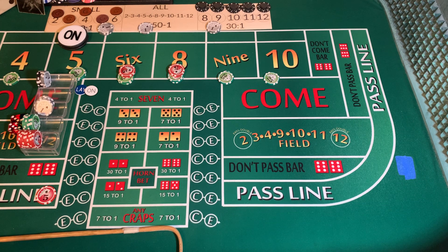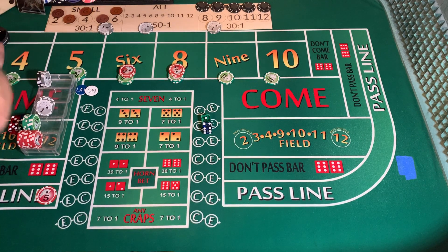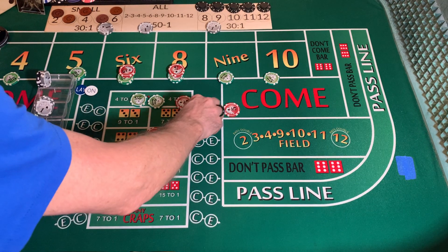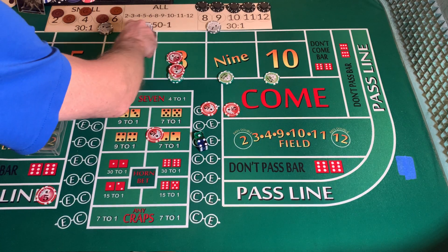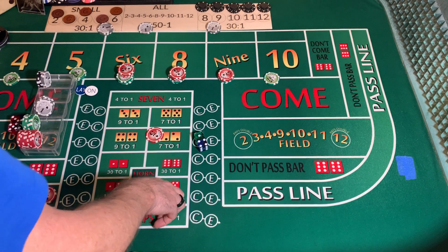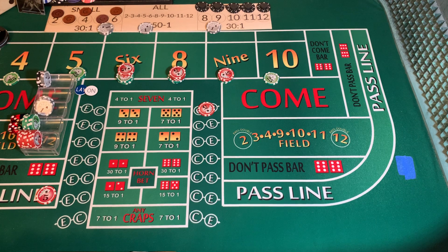Dice out — ten. One, four, five — point is made. Puck is going to come off. We're going to win $5 on the pass line, $70 on our place bet. We're going to press up our six and our eight up $30 each, our nine by $10, and put $4 on the C, $1 on the E.